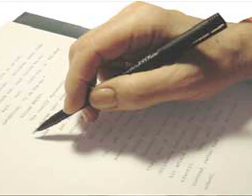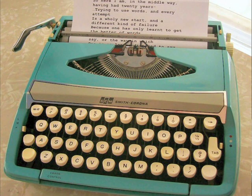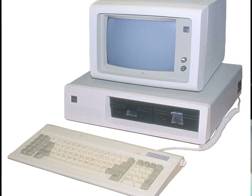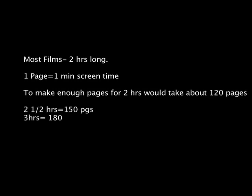The first step during pre-production is writing the script. Writing screenplays by hand and with typewriters were the only options before personal computers took off in the market. Most films are about two hours long, and on average one page of a script is equivalent to one minute of screen time. In order to have a sufficient amount of pages to make a story, there would need to be about 120 pages. But who's to say it couldn't be much longer than that?